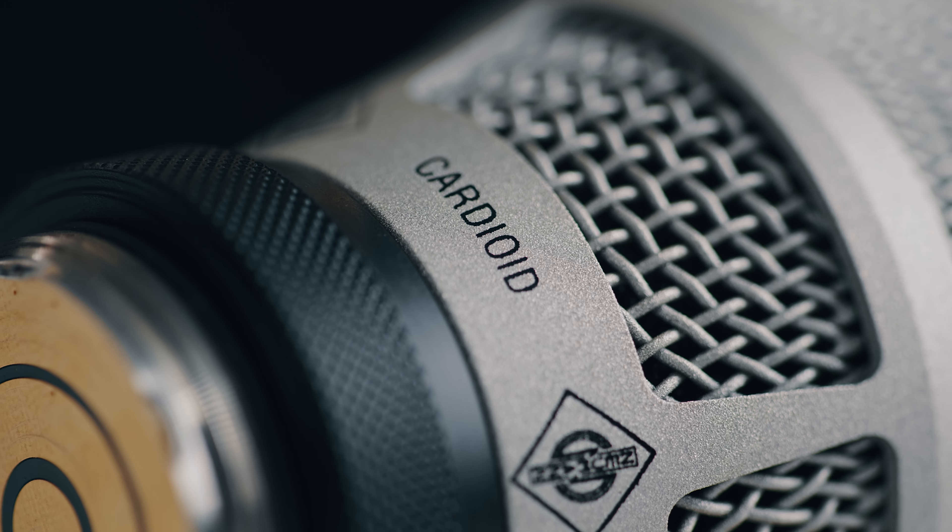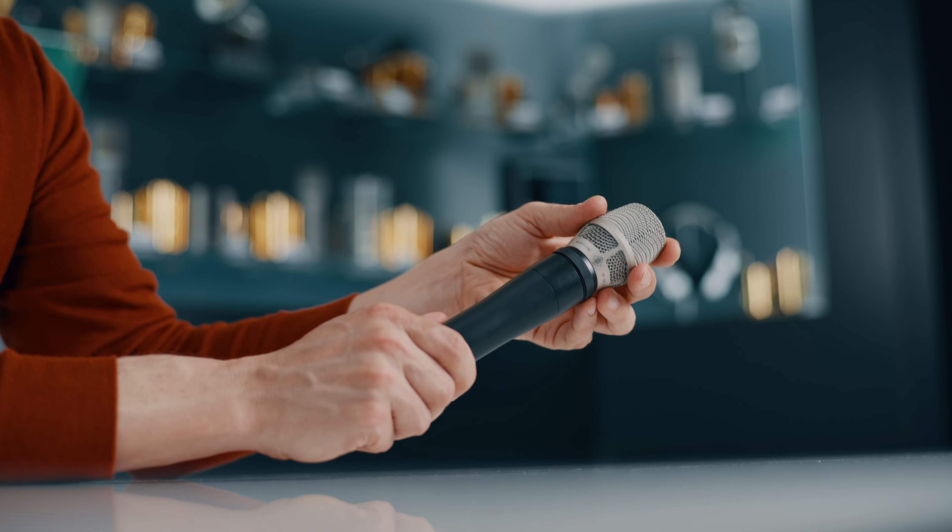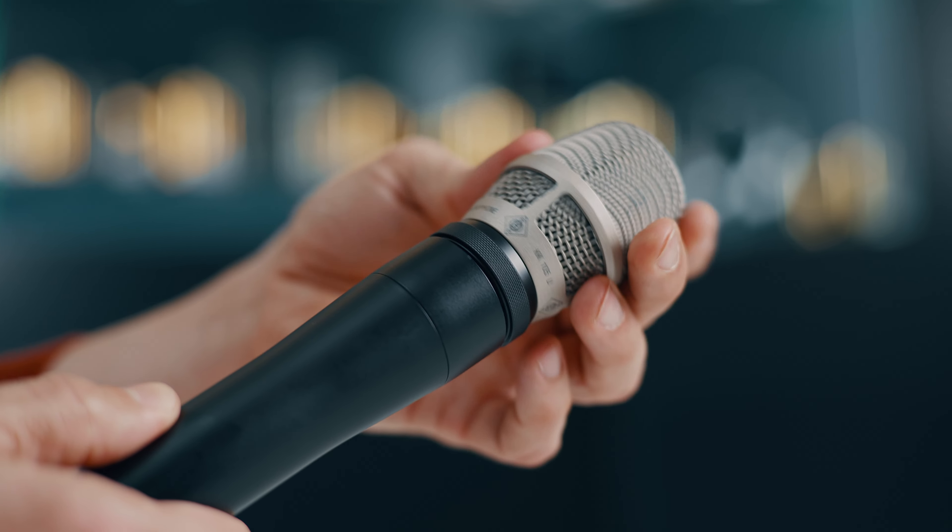The cardioid versions, like the KK-104U, offer a slightly more open sound and are more tolerant in terms of positioning and head movement — the perfect capsule for expressive singers.